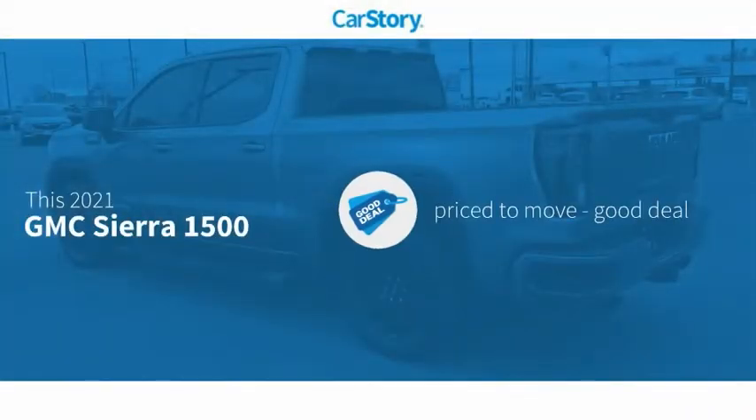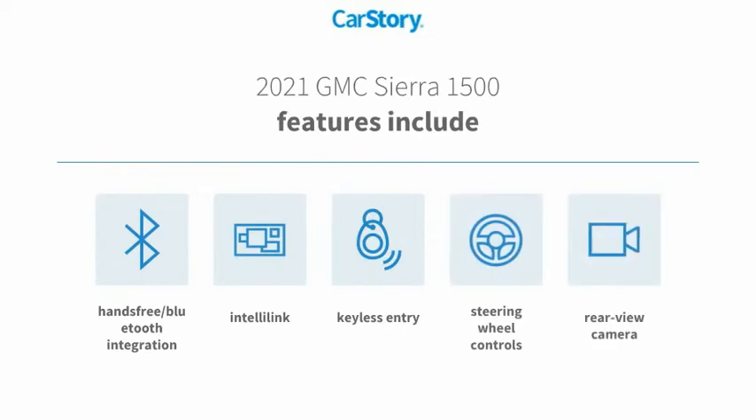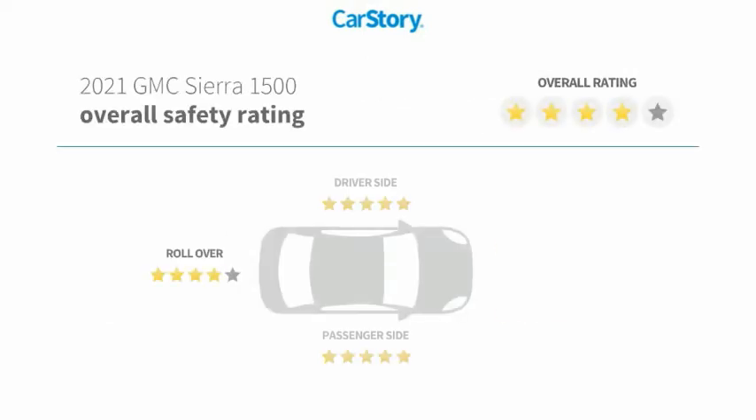Car Story Research indicates this vehicle as being priced below the average market price. Features also include keyless entry, rear view camera, steering wheel controls, and hands-free Bluetooth integration.